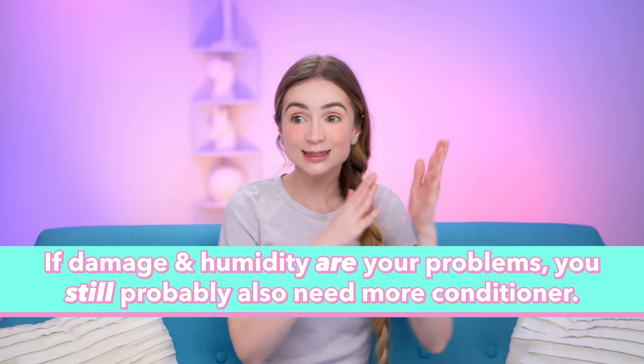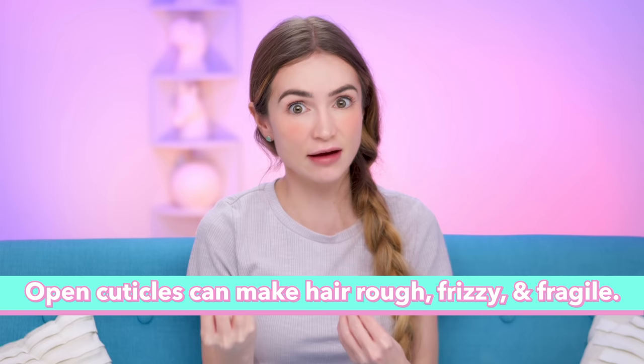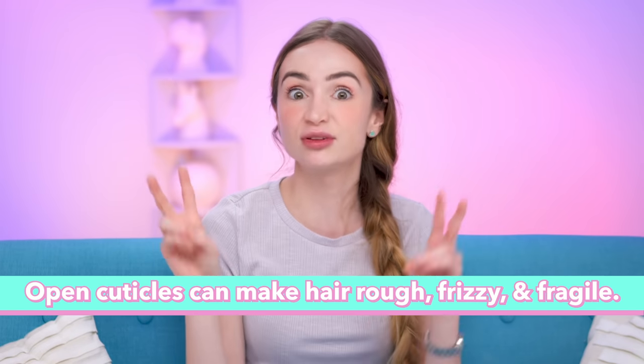If damage and humidity aren't your problems, your hair probably just needs more conditioner — things to make it more slippery and close those cuticles. If your cuticles are blown open, it can give you that feeling people describe as dry. A lot of people think of conditioner as just something you use in the shower after shampoo, but that rinse-out conditioner probably isn't enough. You may also want to use a leave-in product because they actually stay in your hair and you're more likely to get more noticeable results.